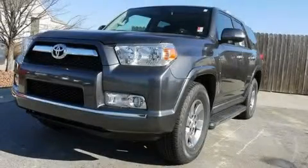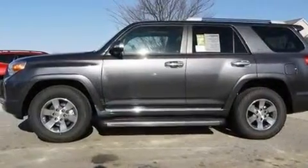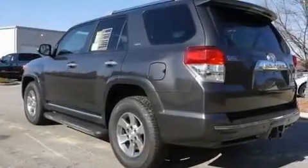This is a brand new 2011 Toyota 4Runner — a big SUV for big fun. It features a 4.0 liter 6-cylinder engine and a 5-speed automatic transmission.